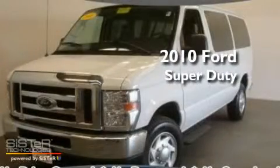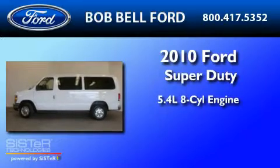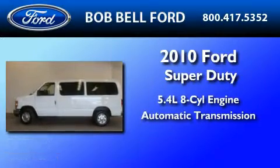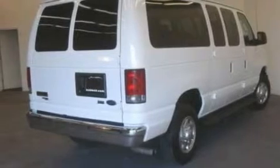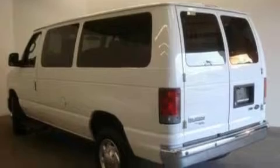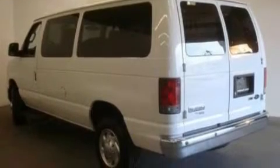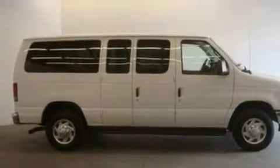This is a 2010 Ford Super Duty. It has a 5.4 liter 8-cylinder engine and an automatic transmission. Its top features include air conditioning with vents for rear seat passengers, a 6-speaker audio system, 12-volt power outlets, privacy glass, a low-tire pressure indicator, and traction control and stability control systems.